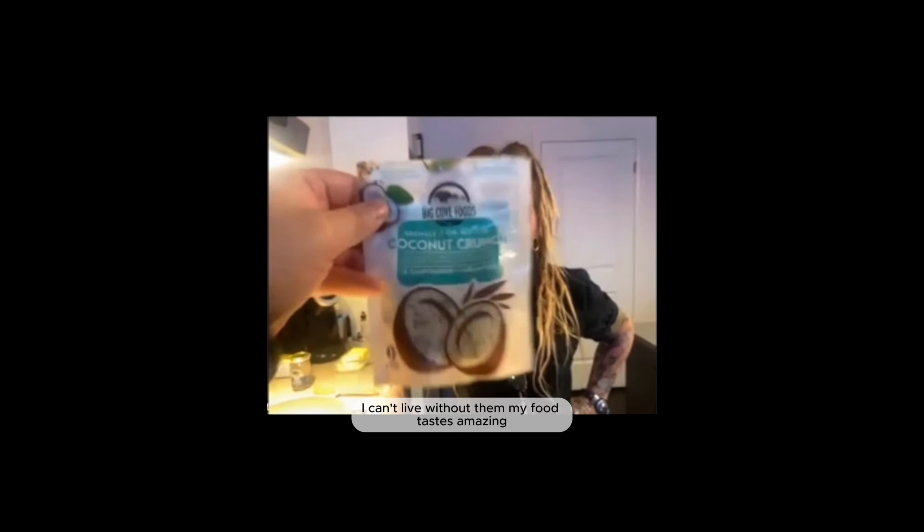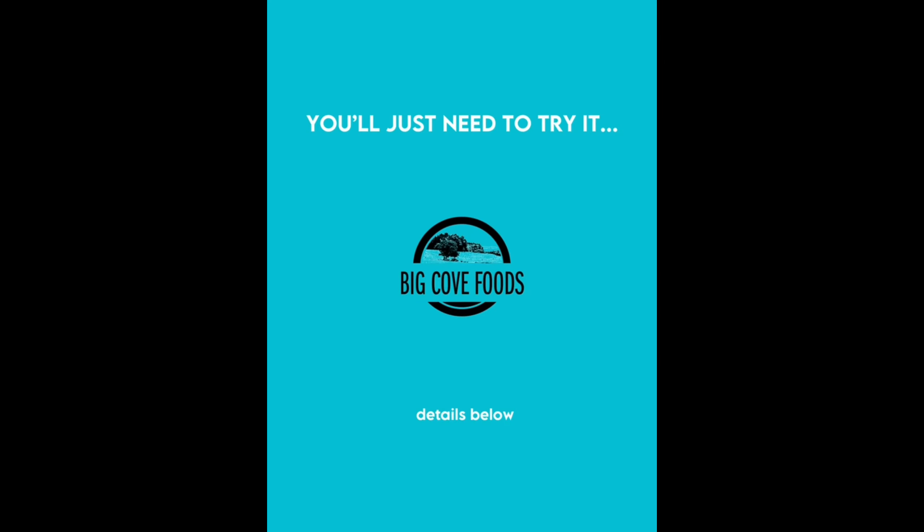I can't live without them. My food is amazing. Big Cove Foods, Big Cove Foods.